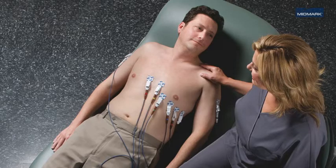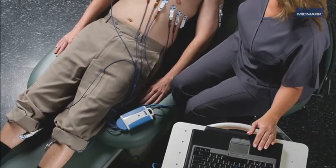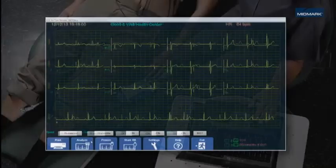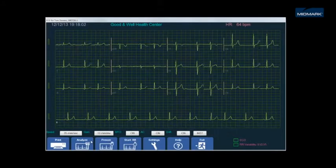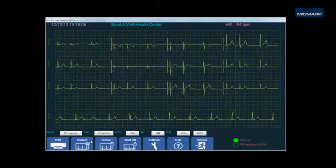Midmark can help. ECG testing plays a vital role in the diagnosis of heart-related disease, but that's not all. ECG testing is also being used as part of a preventative care regimen to proactively identify and manage risk.